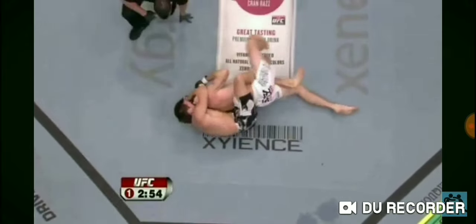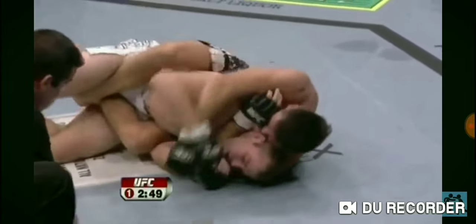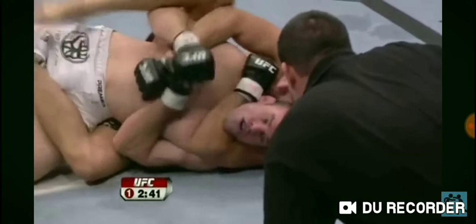Maia's got his back. Maia looking to finish here. That's blocked for Ryan Jensen. He's got it, it's deep. Can Jensen get out of it? Jensen's doing a good job of controlling one of those hands. Very difficult — if he can control one of the hands, it's very difficult for a guy to choke you with one hand.